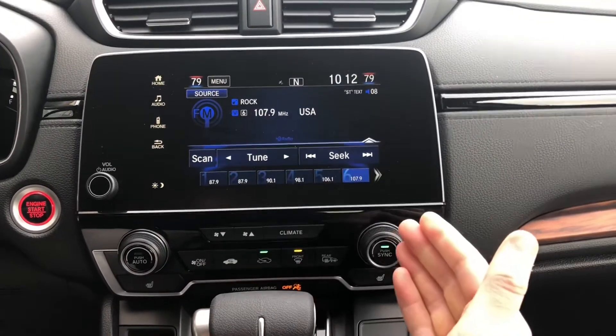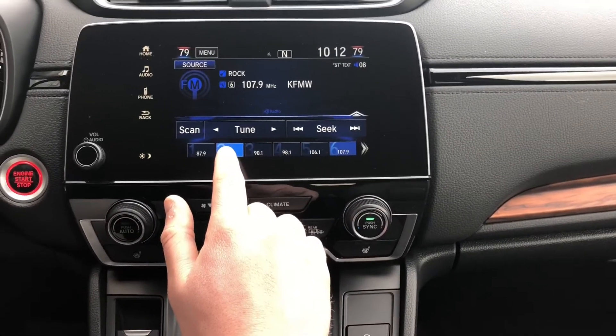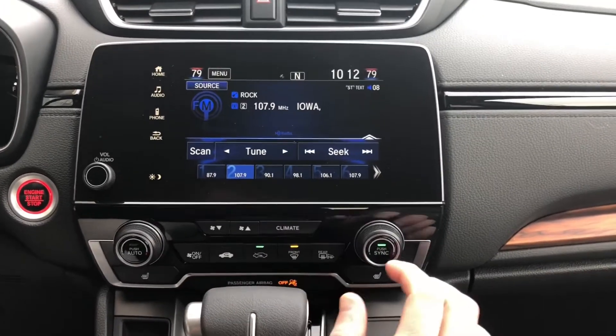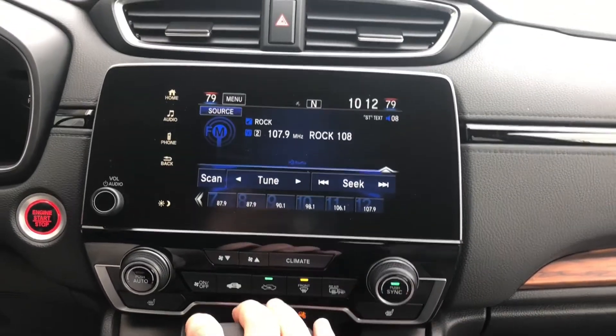Now, let's say you find a radio station that you'd like and you want to save it. Simply find it, click and hold this button down. As you see, it will save it right there for you. Now, with FM, you're going to have 12 options. Simply hit this button over — you see it goes to 12 different options there for you to save.